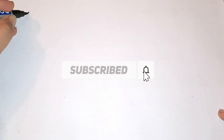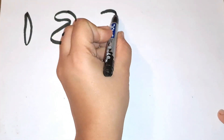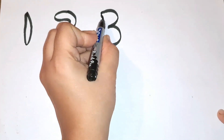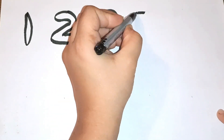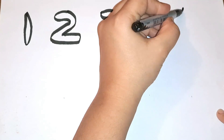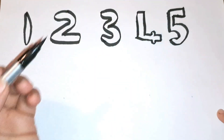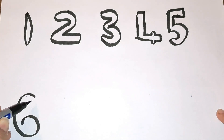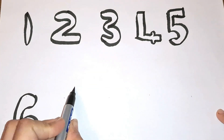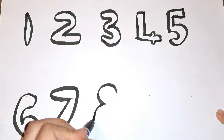The first number is number one, then comes number two, then three. What comes after three? Yes, four. Number four, then comes number five. After five it is number six, then comes number seven, number eight.